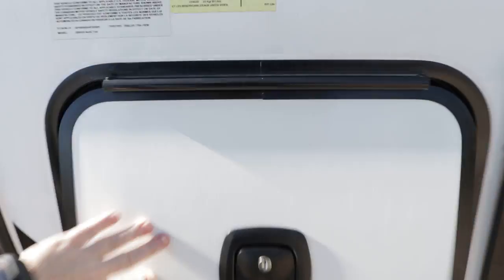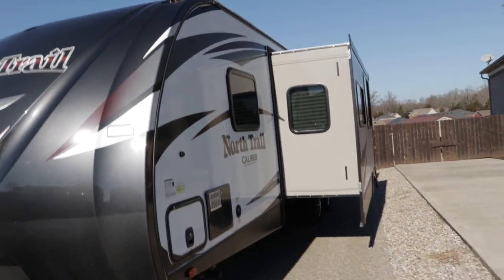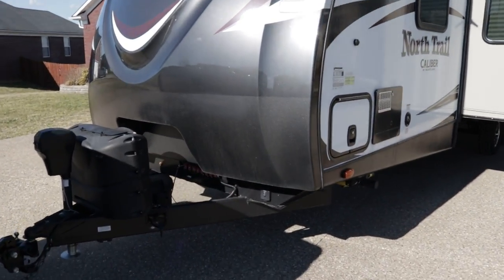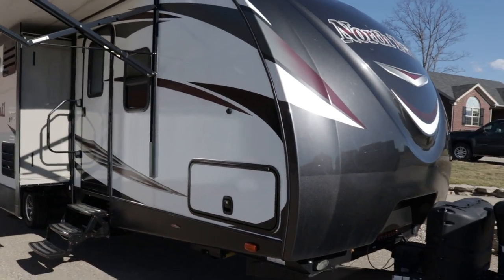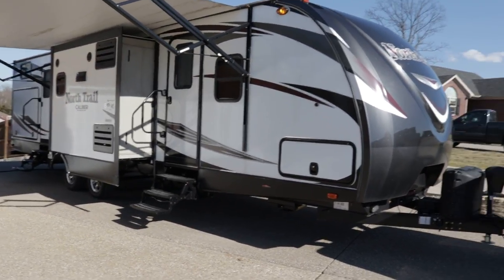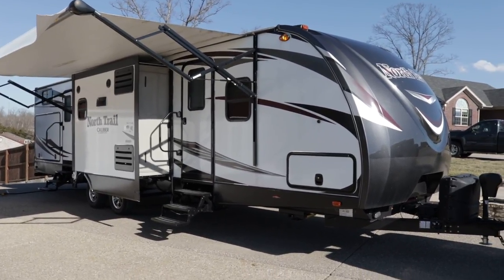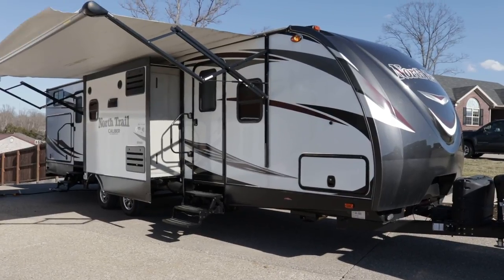If a dealer was going to take this in on trade, I think they would definitely rate it a 9 out of 10 — 10 being the best. There's also a solar hookup right there if you want that option. This is pretty much fully loaded for a North Trail. If you want to come see the camper, just call the number on the ad — you deal directly with the owner. If you like this video I'd appreciate a thumbs up on YouTube, and you can follow HelpSellMyRV.com on Facebook, Twitter, Pinterest, and YouTube to keep up to date on RVs for sale by owner.